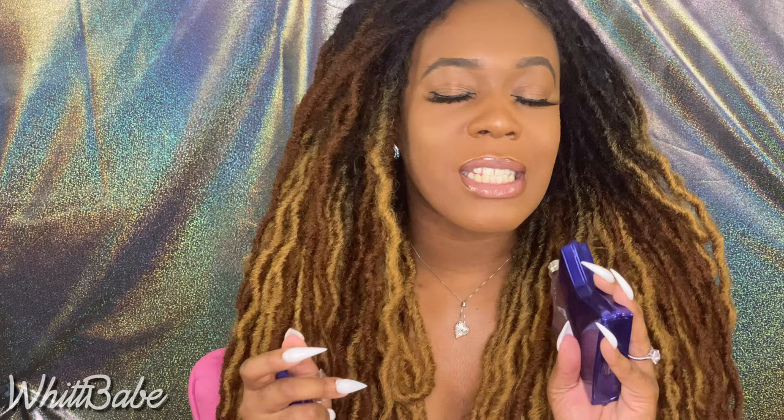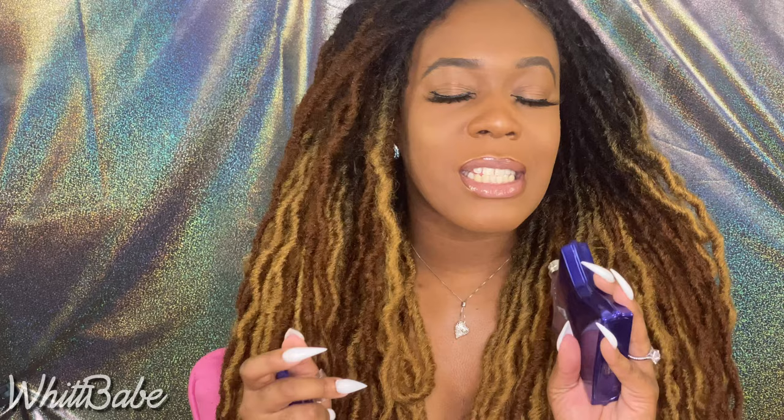My second pick is Bond Number Nine Manhattan. To me, Manhattan has a seductive smell — it's a warm spicy fresh that could be used at night. It smells amazing on a woman and even more amazing on a man. I love Bond Number Nine Manhattan.